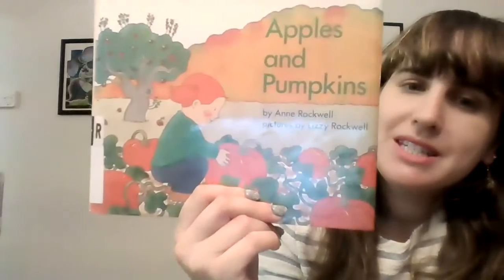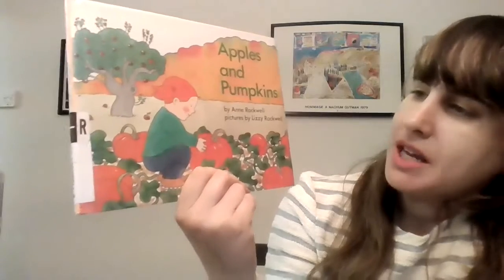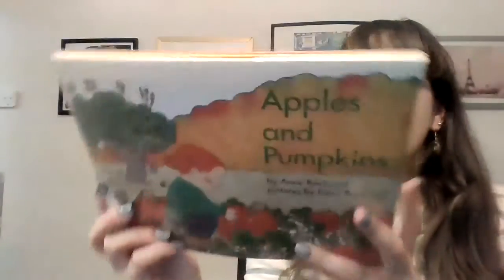Hello, friends, and welcome to Storytime. Today, we're going to be reading the book Apples and Pumpkins. This book is written by Anne Rockwell, and it's illustrated by Lizzie Rockwell.